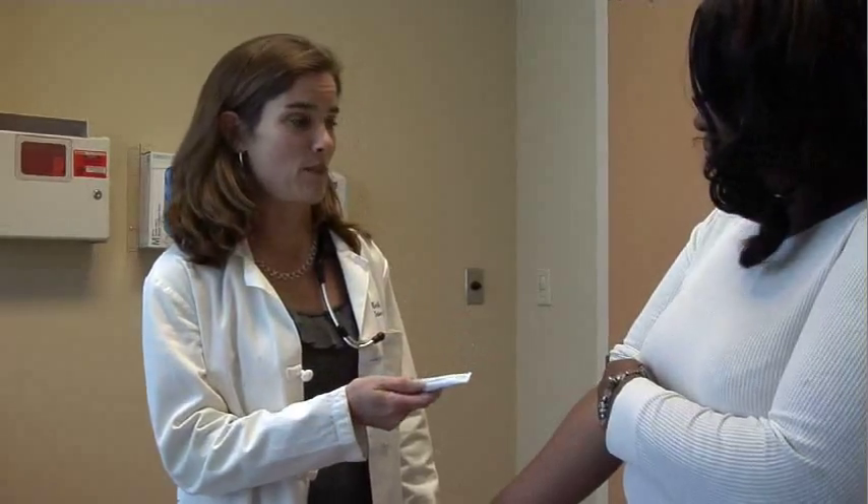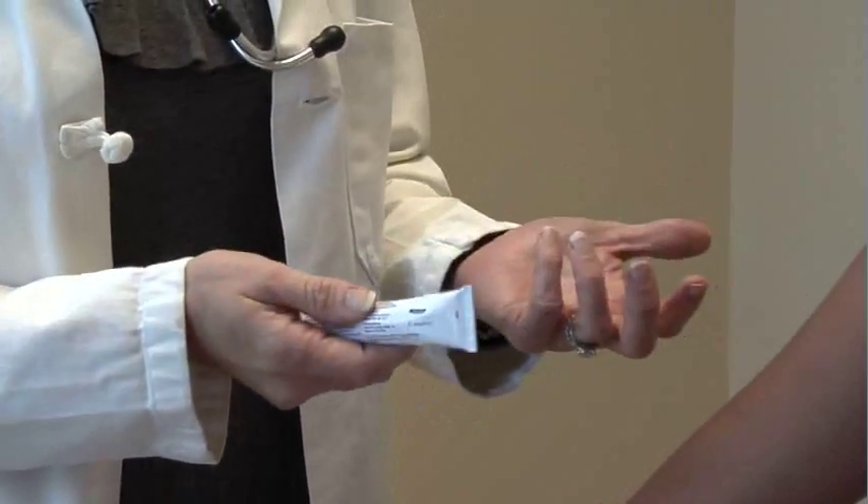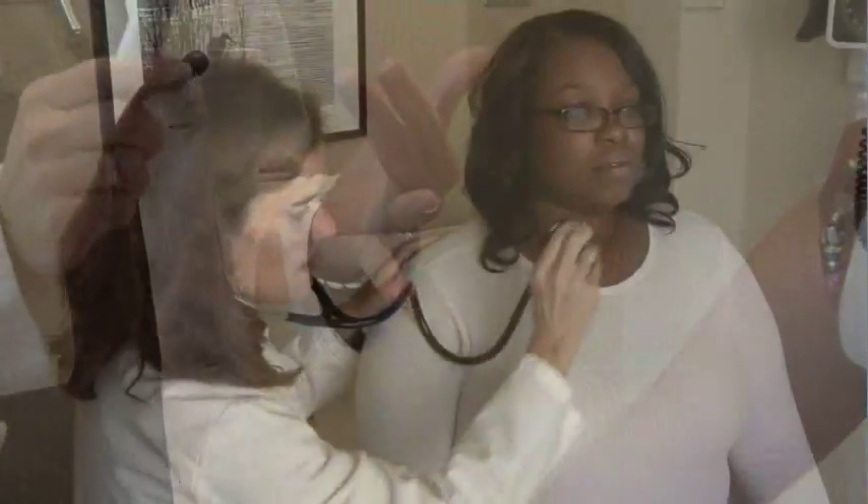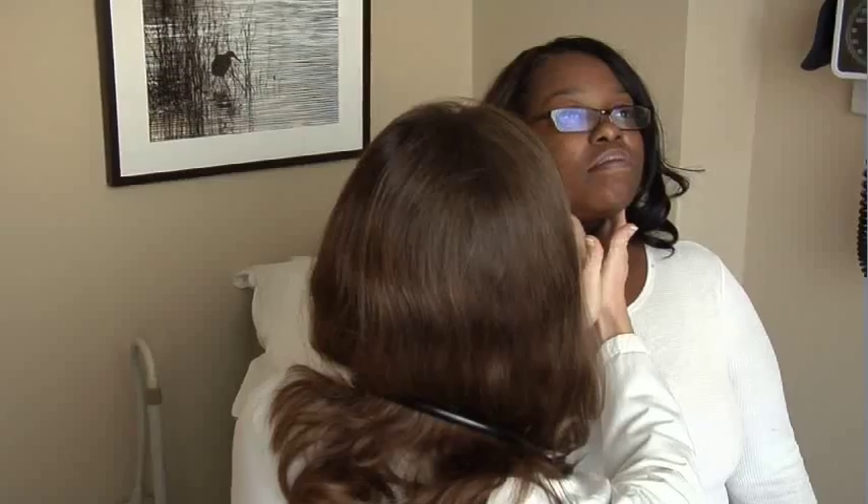You can get some over-the-counter steroid cream. If the rash is so bad it keeps you from sleeping, or if your reaction is so severe that you have trouble breathing, see a doctor. They can give you some steroids by mouth, and that can help with all that itching and the irritation that develops from the dermatitis.